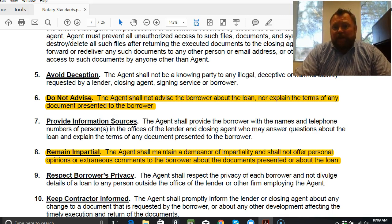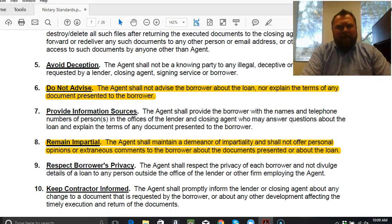Number nine — respect the borrower's privacy. Of course you keep all their documentation and paperwork private, but also be mindful in small-world situations. You don't want to say, 'Oh, I did your neighbor's refinance two months ago.' All of that is real personal private information. Even in those small-world situations, you've got to choose your words very carefully. You do not want to disclose what other households are doing in the neighborhood or among friends.